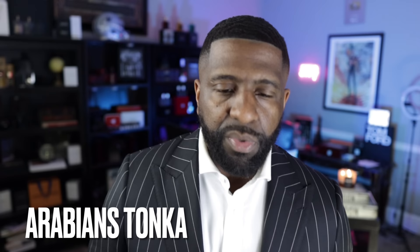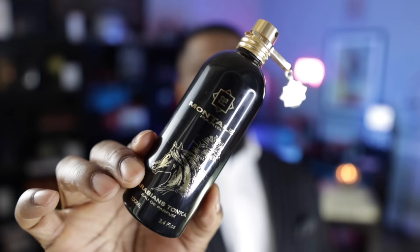Next up on the list, from the brand of Montale, this is Arabian Tonka. This one actually has a very prominent rose-oud combination, but you get a lot of tonka bean on the dry down. You may smell it initially and think this is more of just a rose-oud fragrance because there's a lot of rose-oud in the opening — but when it dries down, you get a lot of tonka bean. Check this one out from Montale.